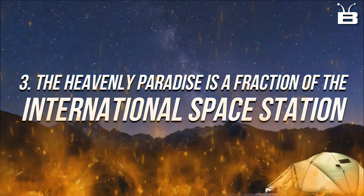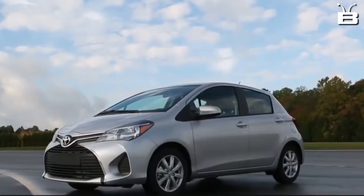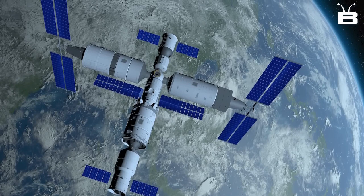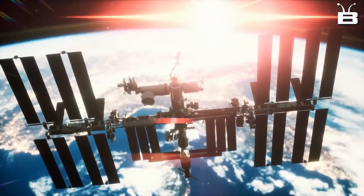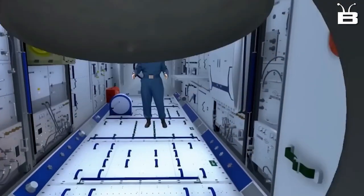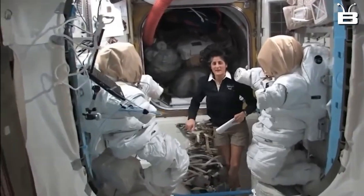Number 3: The Heavenly Palace is a fraction of the size of the International Space Station. How does it stack up? It's like comparing a compact car to a luxury SUV. Just to give you a bit of perspective, the ISS is about the size of a football field, while the Heavenly Palace is about the size of a small apartment. The ISS has a pressurized volume of 32,333 cubic feet, while the Heavenly Palace has a pressurized volume of just 3,696 cubic feet. Okay, but surely the ISS has more capabilities and functions.